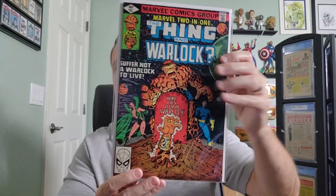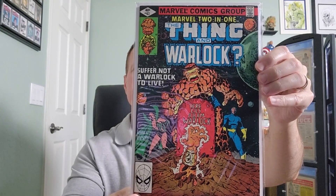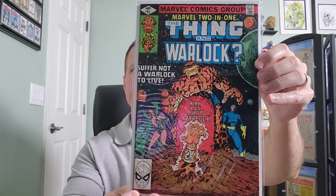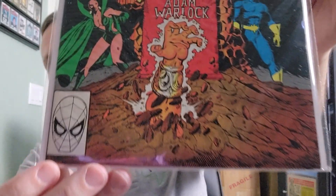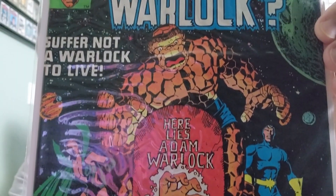Issue number 63. This is from 1980. This one features cover art by George Bettis.